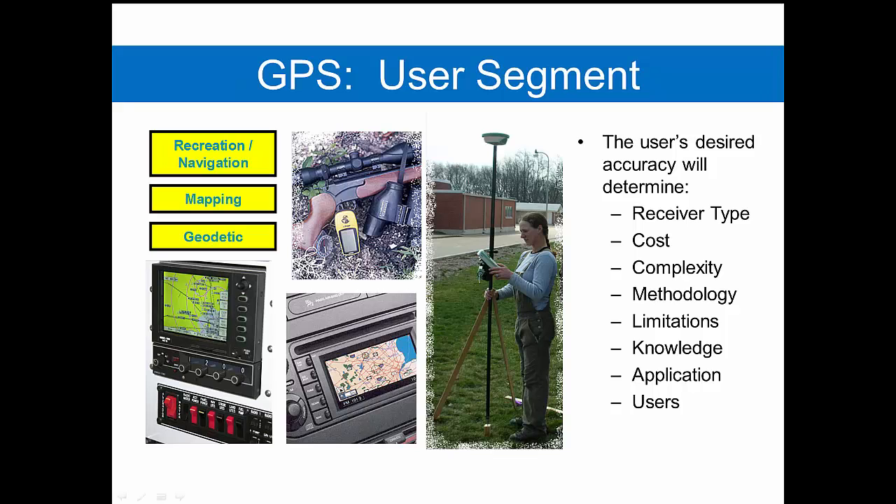You and I are the user segment of the GPS system. GPS receiver accuracies vary with the intended use. Recreational grade receivers usually have a large error — that is, they are less accurate. Equipment designed for surveying or precision agriculture usually has a very small error — that is, it has much greater accuracy.